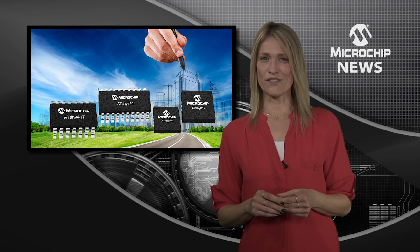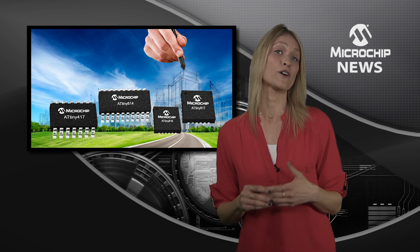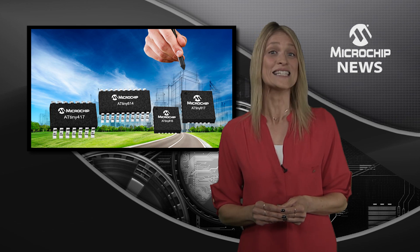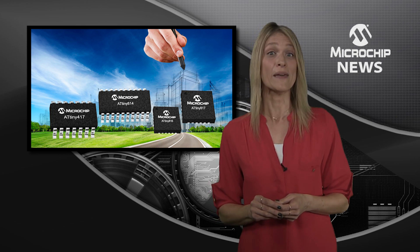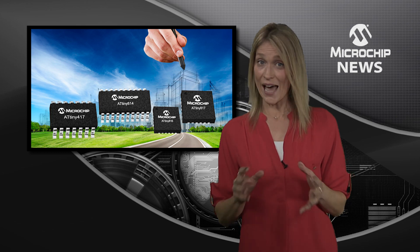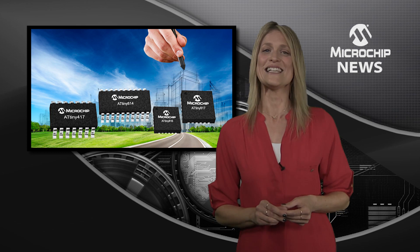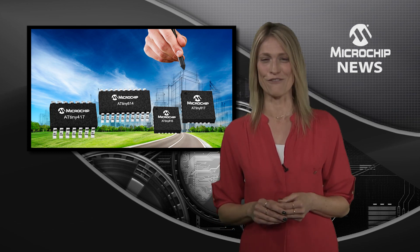The 1617 devices bring together peripherals for capacitive touch, high-speed serial communication, and intelligent analogue, as well as power-saving PicoPower technology. And to make sure that your design gets off to a good start, there's the easy online start configuration tool.